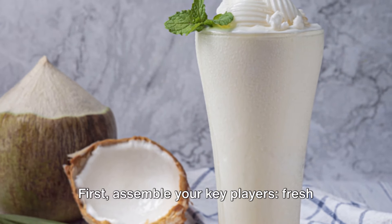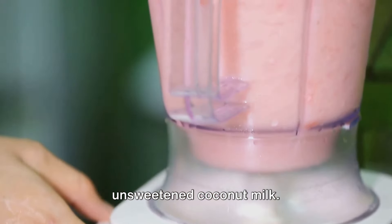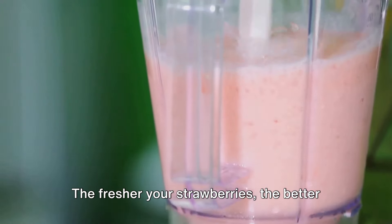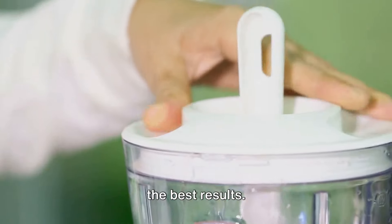First, assemble your key players: fresh strawberries, coconut cream, and unsweetened coconut milk. The fresher your strawberries, the better the flavor — so choose ripe, juicy ones for the best results.